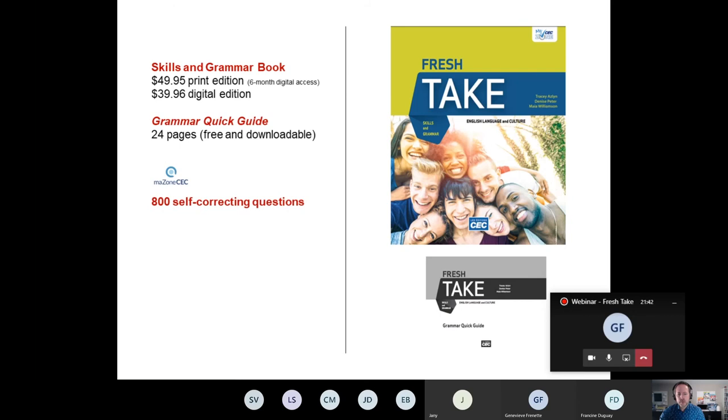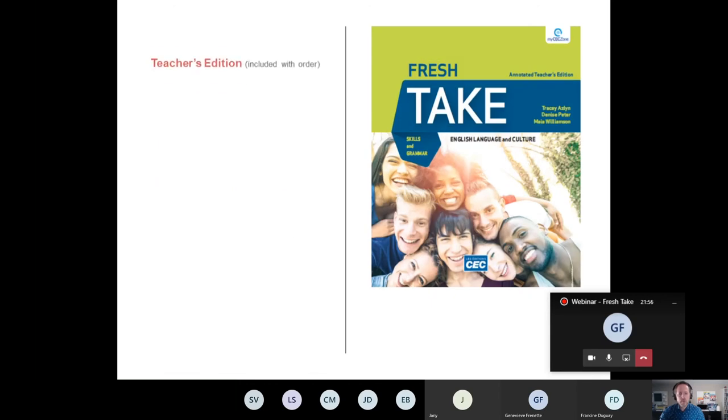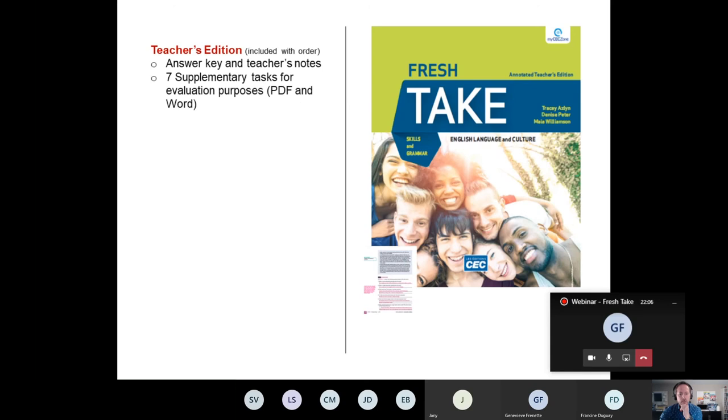Also included for students are 800 self-correcting questions on MyCEC Zone that cover comprehension, vocabulary, and grammar. For the teacher's edition, which is included with your order, it includes the answer key and teacher's notes, and seven supplementary tasks for evaluation purposes available on our platform in both PDF and Word versions, which means they are modifiable.